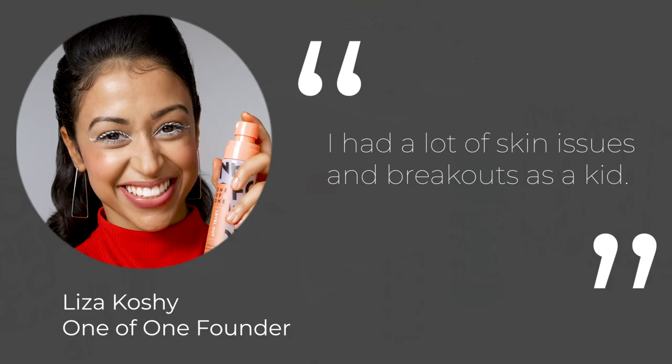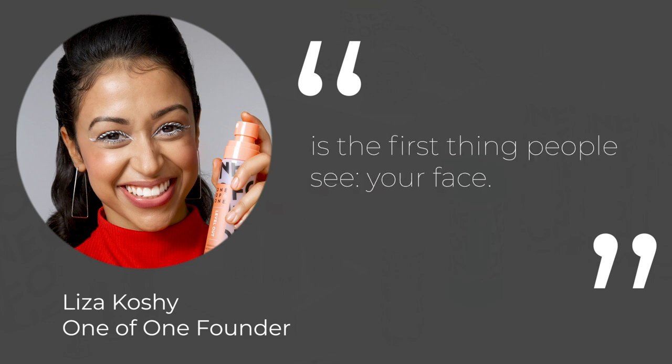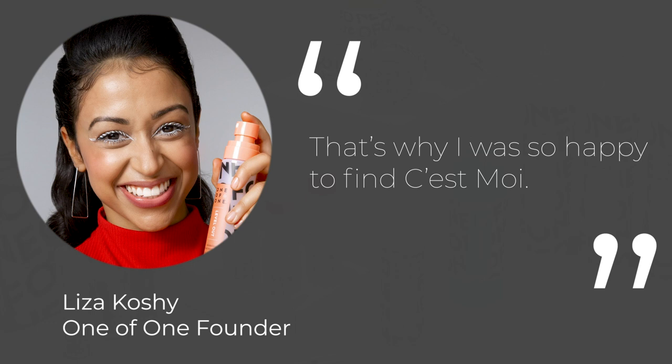She did an interview with Cosmo where she said: 'I had a lot of skin issues and breakouts as a kid. As a kid you're insecure about everything, and the last thing you want to be insecure about is the first thing people see — your face. So that became a huge priority for me, trying to figure out what could smooth it, even it, in a really safe way. That's why I was so happy to find Semois. It's natural and organic and a lot of their products are vegan.' It sounds good — fragrance free, clean beauty, vegan, really good for sensitive skin. I've had dry skin for a long time because I've been on Accutane for about eight months, and as you guys who've done Accutane know, it sucks all of the moisture out of you. So I've had to treat my skin more like sensitive and dry skin lately.